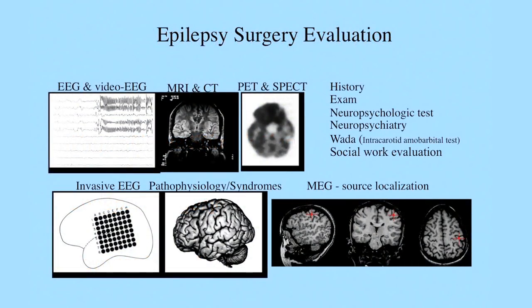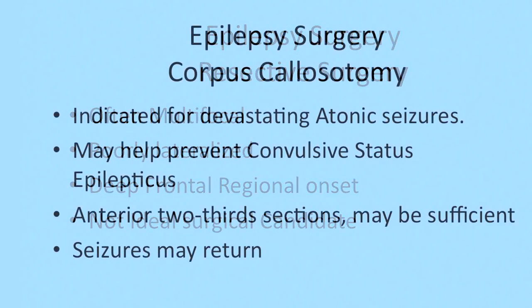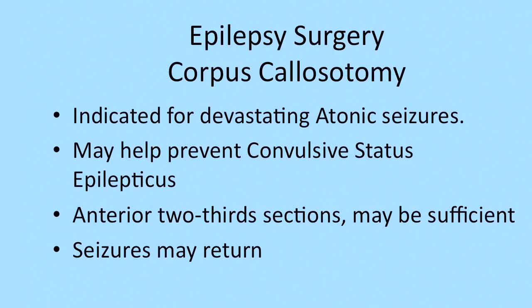The epilepsy surgery evaluation includes video monitoring and good imaging studies. There are big challenges in resective surgery for Lennox-Gastaut syndrome — the number one challenge is that the epilepsy is often multifocal, not one spot. It is very common to see Lennox-Gastaut originating from frontal or regional origins, making resective surgery not an option. Corpus callosotomy presents a good surgical option to prevent drops, prevent injuries, and often helps prevent status epilepticus, though it may not be long-term. The anterior two-thirds corpus callosum surgery is often the initial approach.